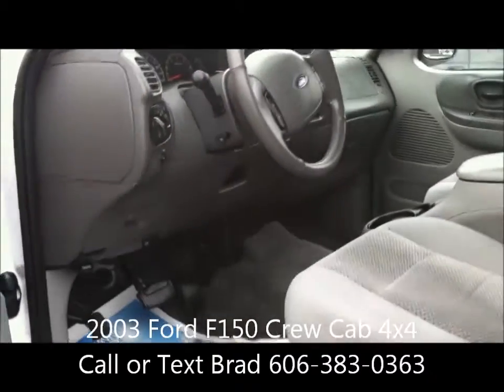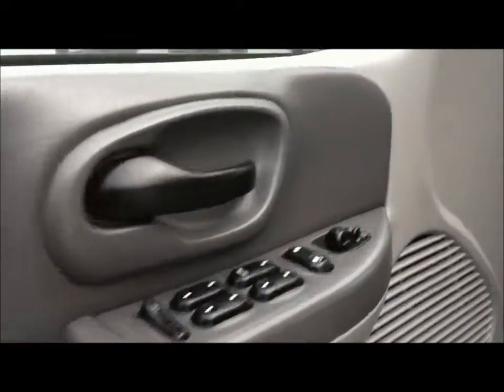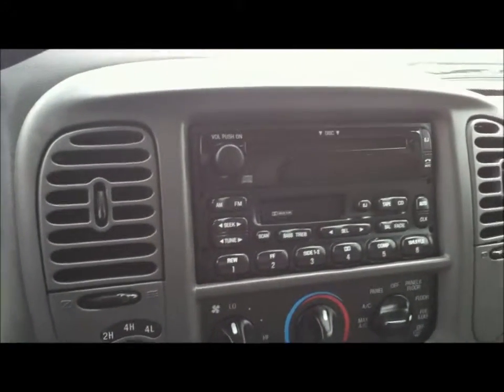A little over 130,000 miles on it. With the XLT you get power windows and door locks, tilt wheel, cruise control. It does have the power adjust pedals as well, CD and cassette, of course air conditioning.